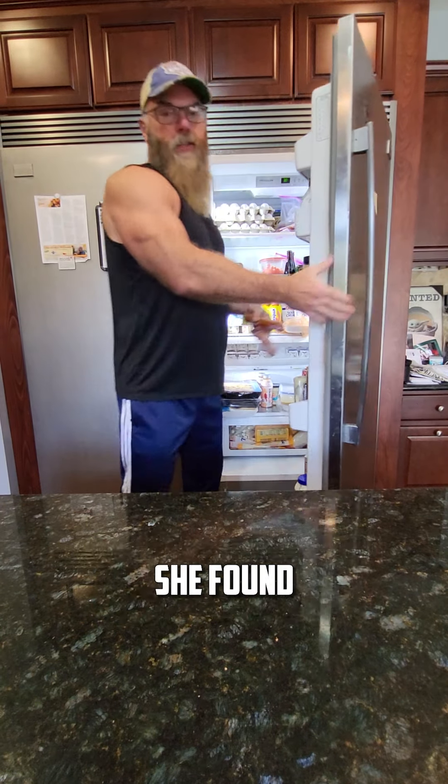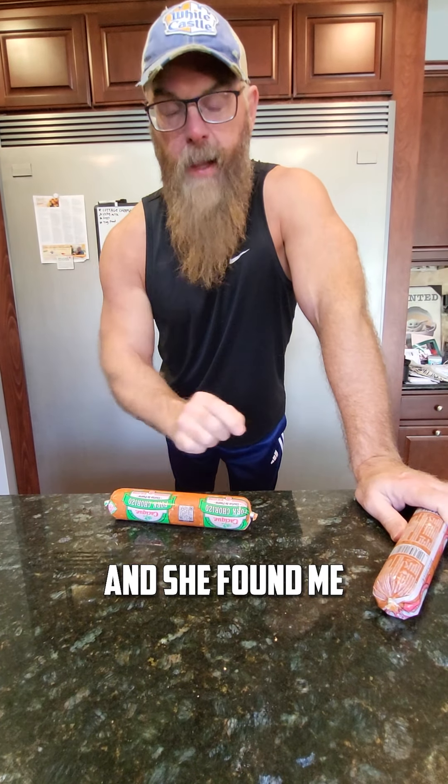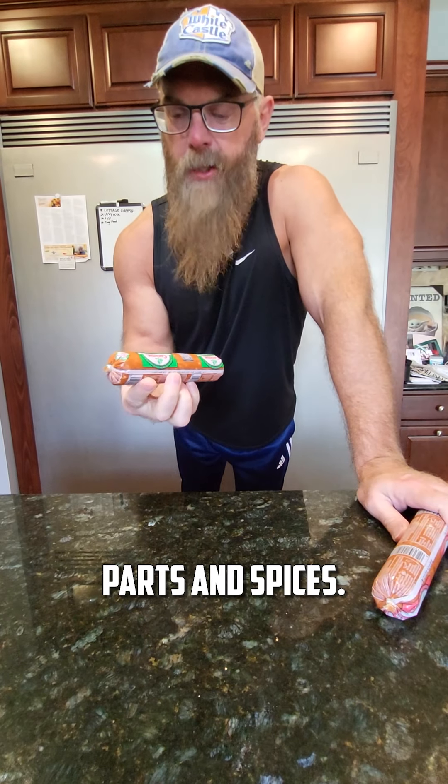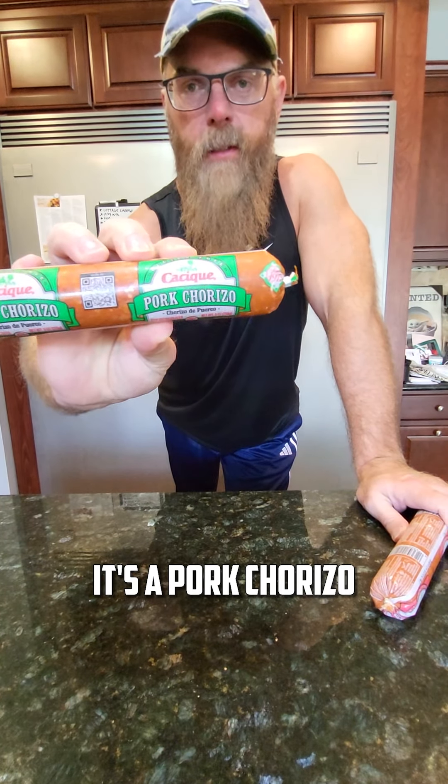She found me some chorizo — no sugar, nothing but a bunch of animal parts and spices. Check it out, right there: it's a pork chorizo and a beef chorizo.